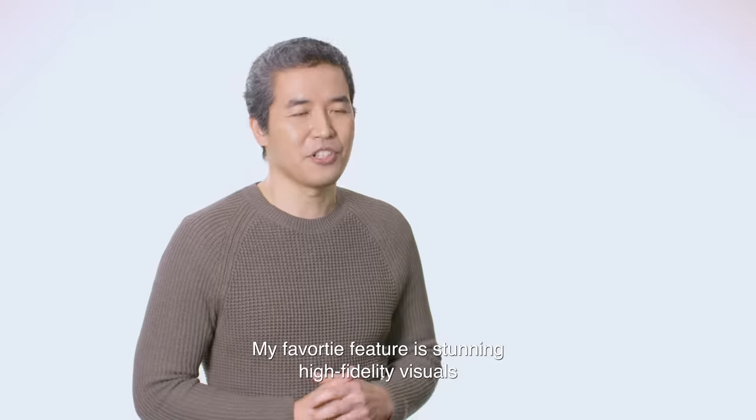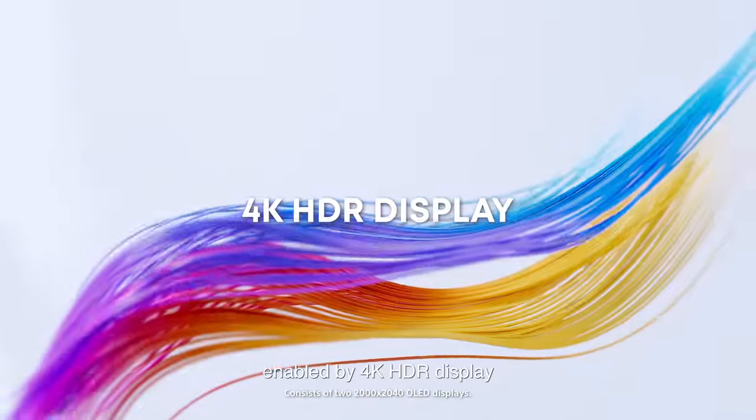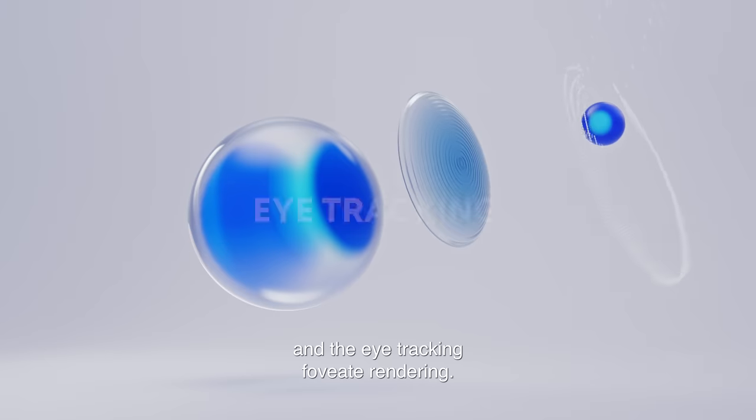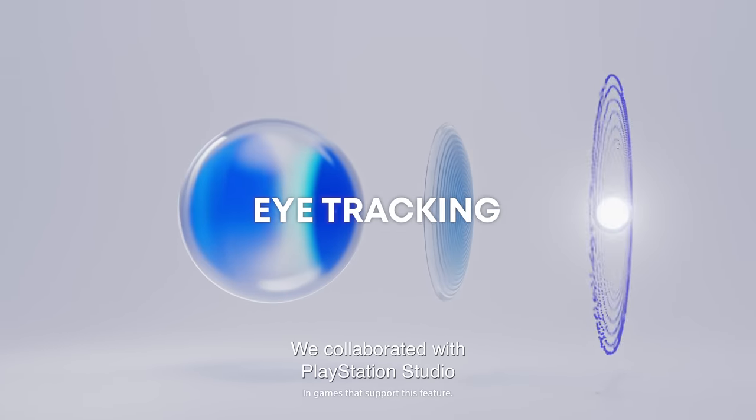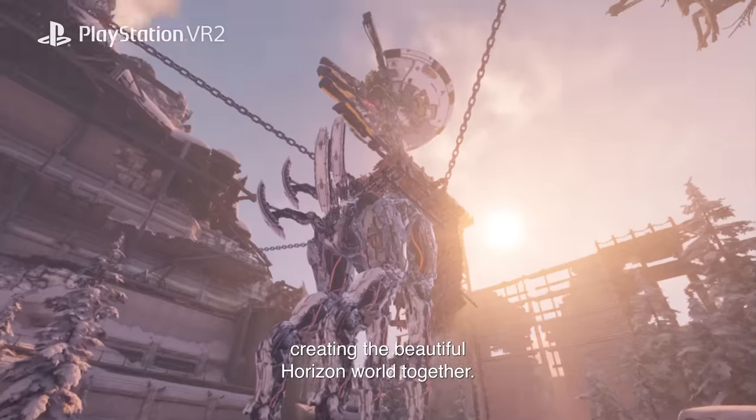My favourite feature is the stunning high-fidelity visuals enabled by 4K HDR display and eye-tracking foveated rendering. We collaborate with PlayStation Studio, creating the beautiful Horizon world together.